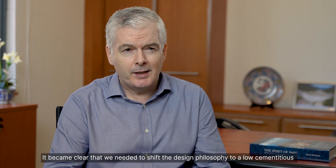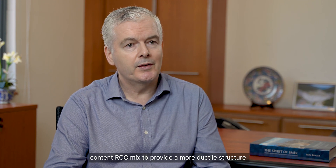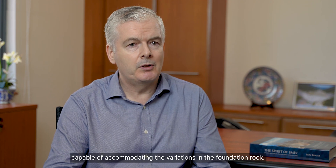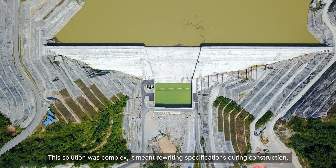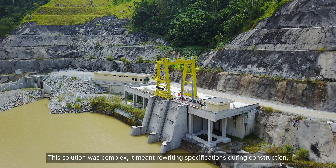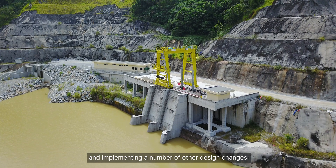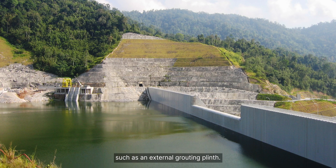It became clear that we needed to shift the design philosophy to a low cementitious content RCC mix to provide a more ductile structure capable of accommodating the variations in the foundation rock. This solution was complex — it meant rewriting specifications during construction and implementing a number of other design changes such as an external grouting plinth.